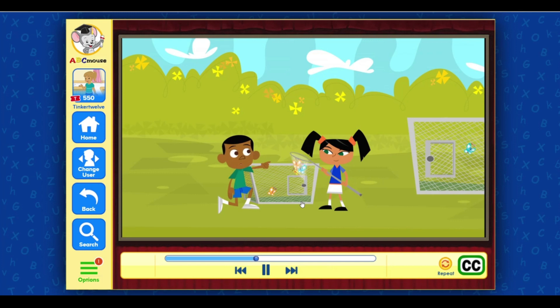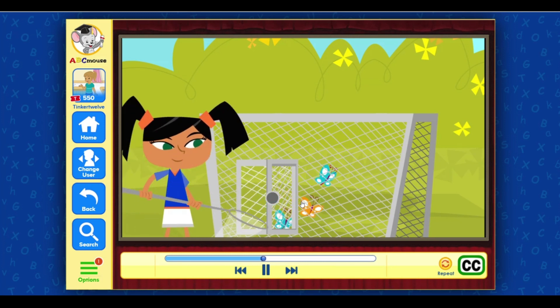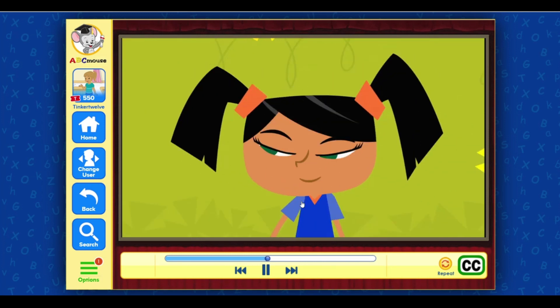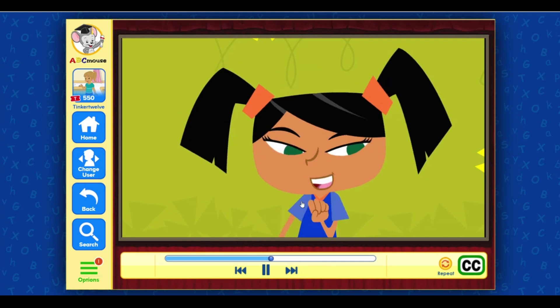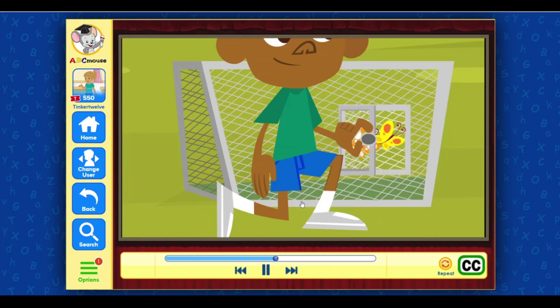Oh, you caught two at the same time. Oh, that's twice as hard. Okay. We had to move four. I took two away from that cage and moved them into this cage. That leaves two left to move.